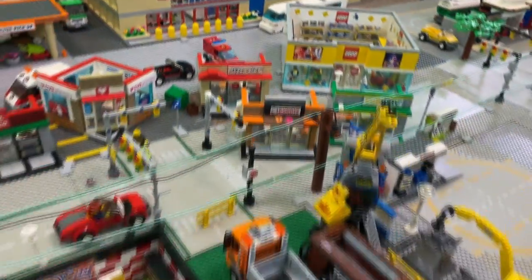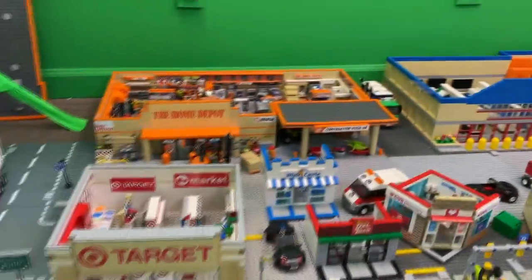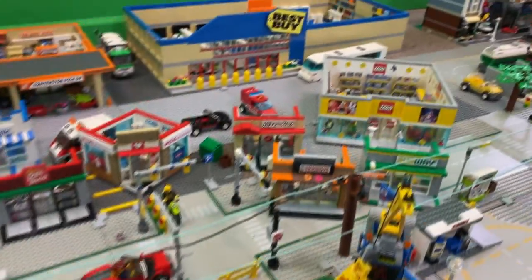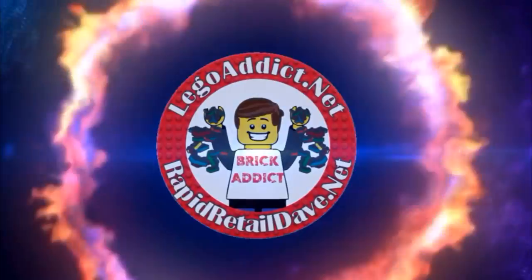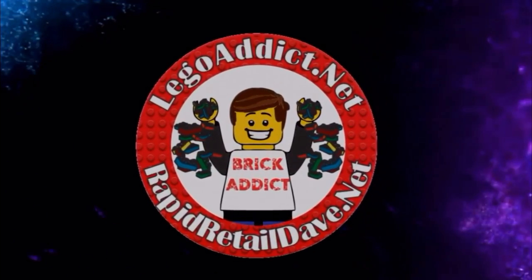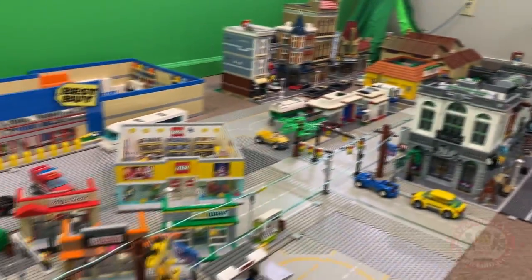Brick Addicts, LEGO lovers, friends from all over the world — we got a surprise for you today. We've got a video with some of our favorites; we're gonna show you some of our favorite sets, so stick around and check it out. We're hanging out in the city, which you may have seen a lot of here lately.